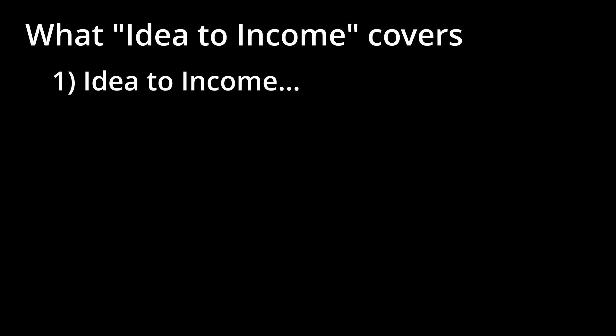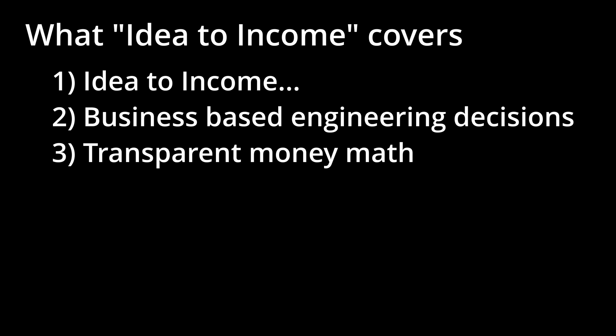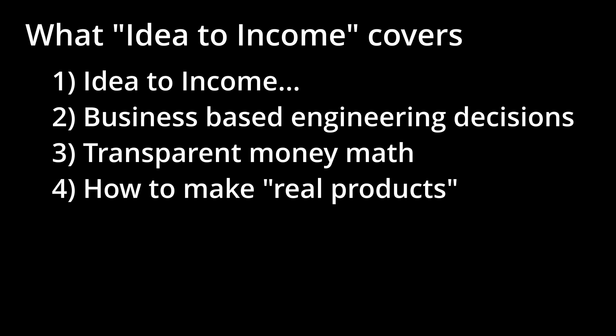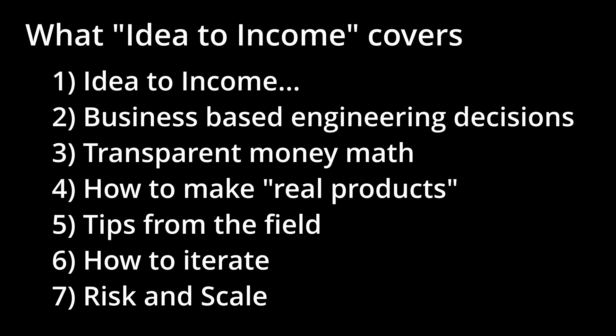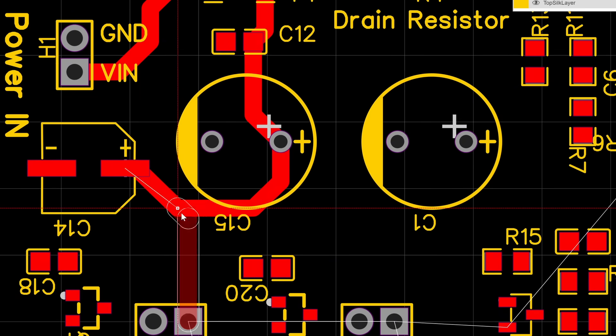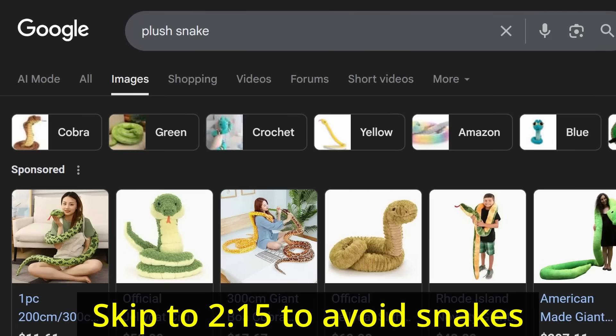I'm going to be completely transparent because it's easier to follow along when you understand where the road is going. This series covers the whole journey from idea to after your first sale: making engineering decisions based on business reality, transparent money math so you know exactly what you're working with, how to make a real product people can buy — not just a desk toy — and how to iterate in version without getting lost, covering risk and scale so you don't blow yourself up financially. In this episode, we'll choose an idea, check the numbers, and order a PCB designed just for this product.